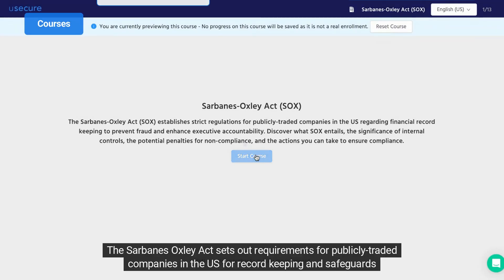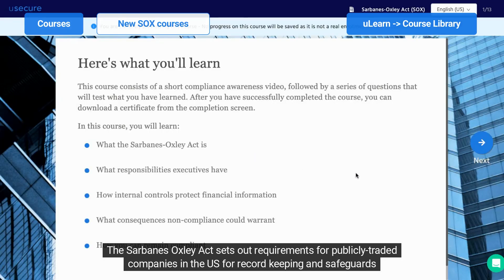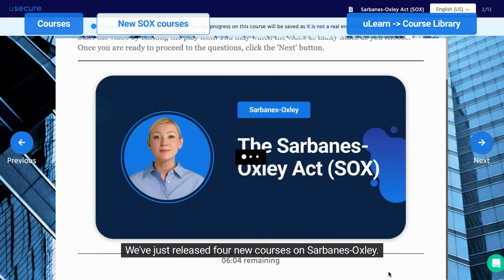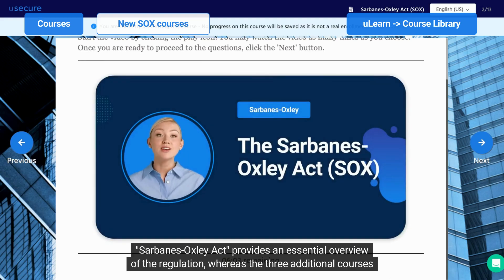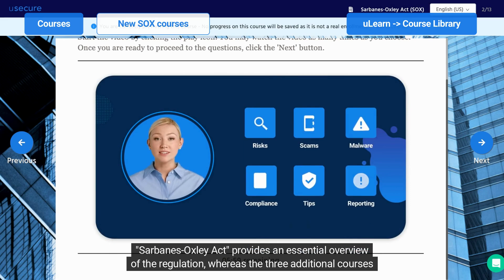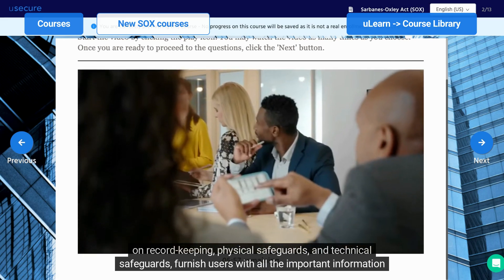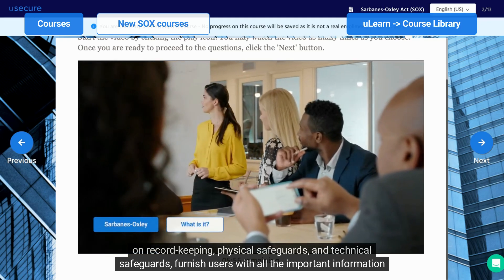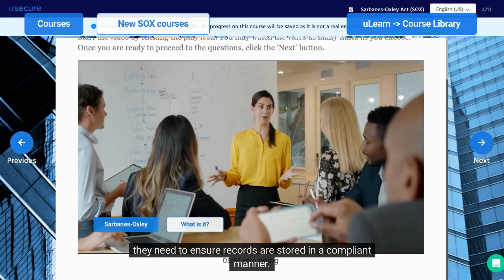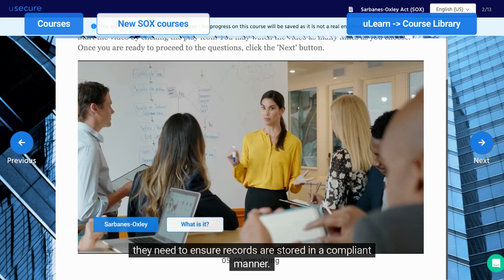The Sarbanes-Oxley Act sets out requirements for publicly traded companies in the US for record-keeping and safeguards for the security of data. We've just released four new courses on Sarbanes-Oxley. The Sarbanes-Oxley Act course provides an essential overview of the regulation, whereas the three additional courses on record-keeping, physical safeguards, and technical safeguards furnish users with all the important information they need to ensure records are stored in a compliant manner.